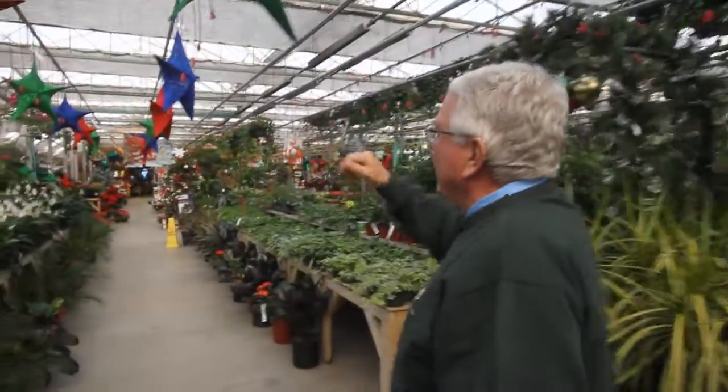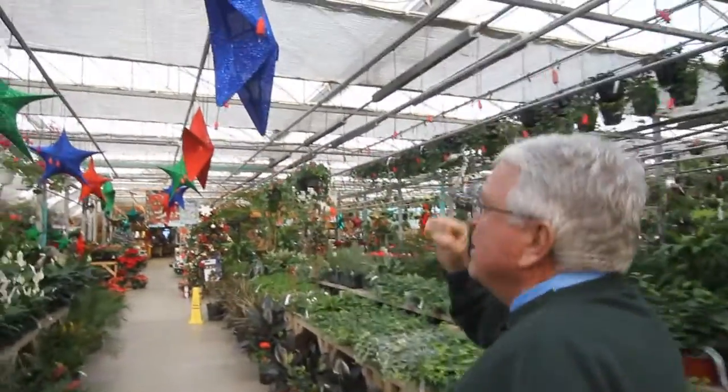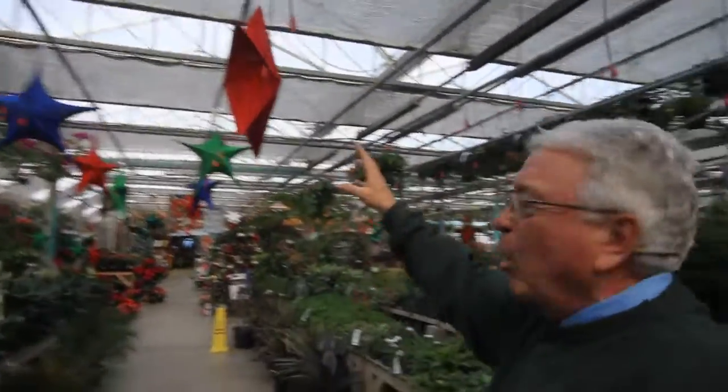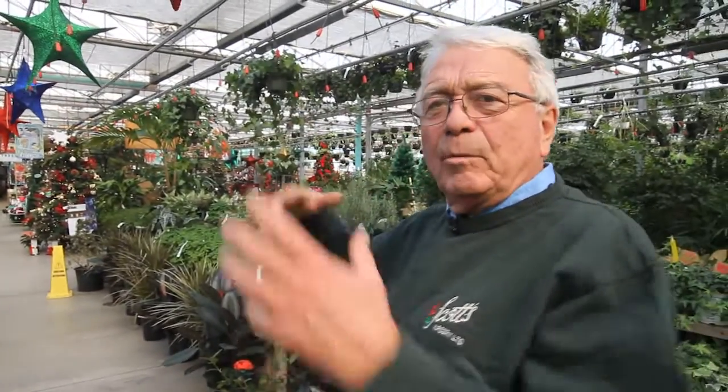We have a wide range and I think a lot of people are thinking it's part of our in-store decorations, but they're very popular. If you don't come in and buy them, I'm going to take them home and put them on the trees that the deer are eating in my yard.